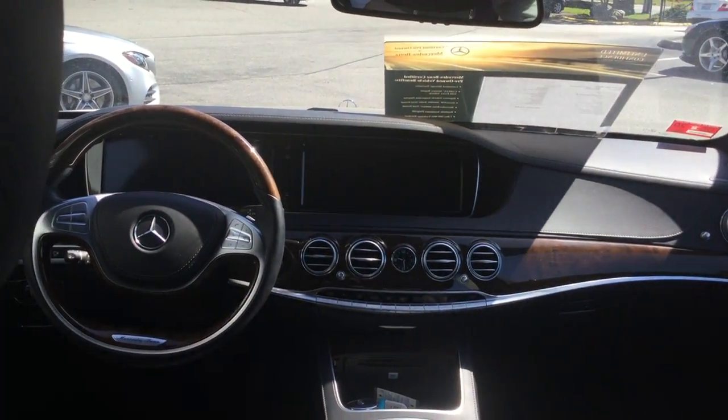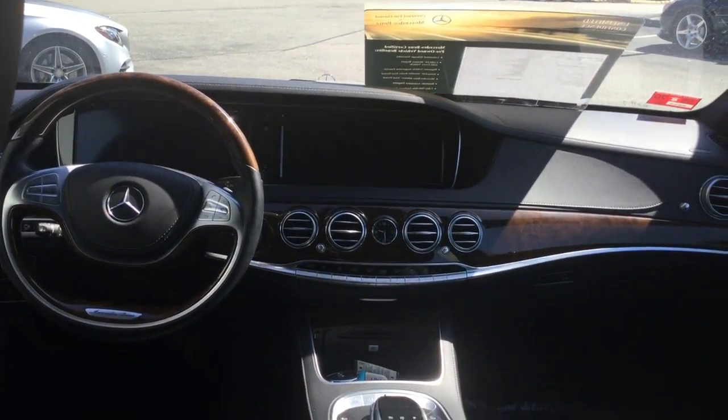Gorgeous interior, has the burl walnut trim with the wood leather steering wheel, premium Burmeister sound.